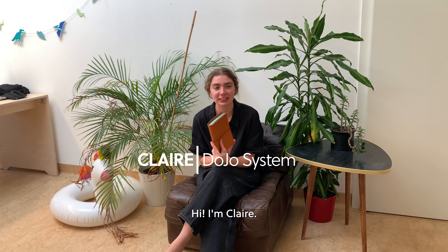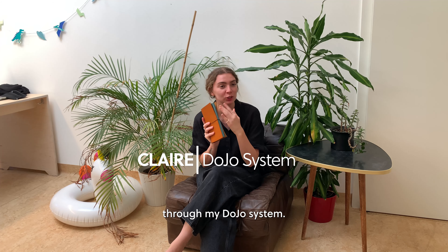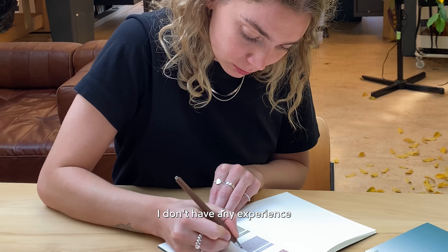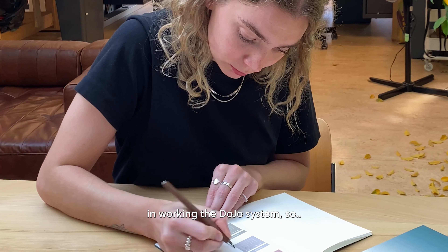Hi, I'm Claire and today I'm gonna show you through my DoJo system. I take the easy route — I don't have any experience in working the DoJo system, so let me show you through my DoJo system.